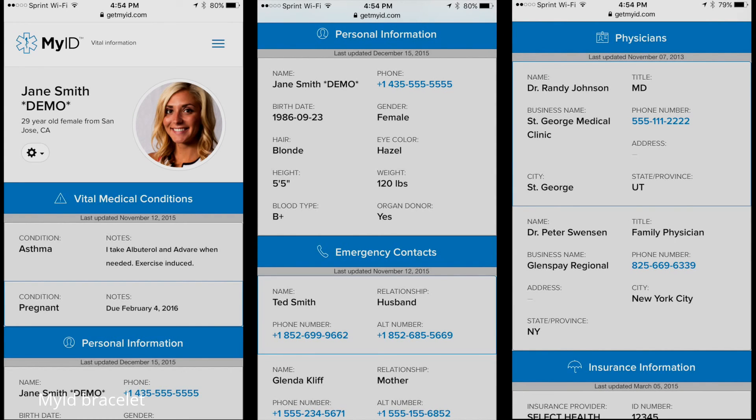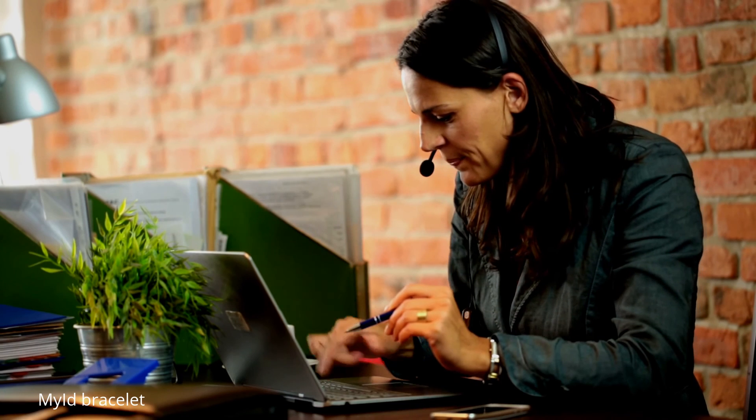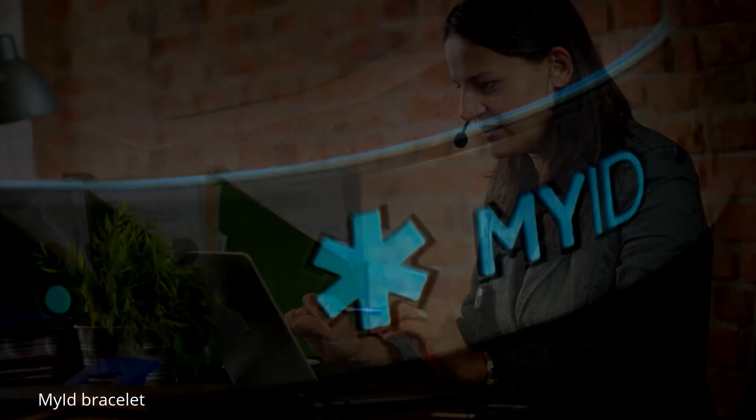If you do not have a scanning program, you can call the phone number directly inscribed on the wristband. The live operator will give you all the information you need to get the person the help they need.